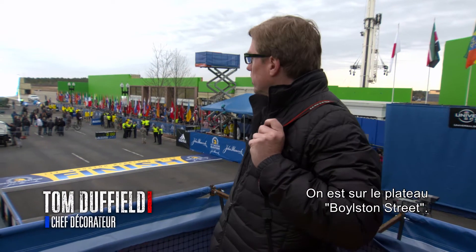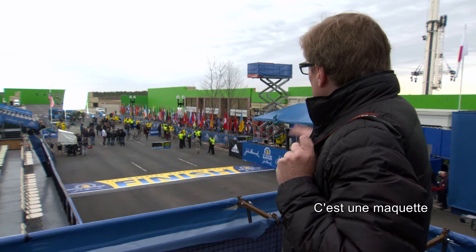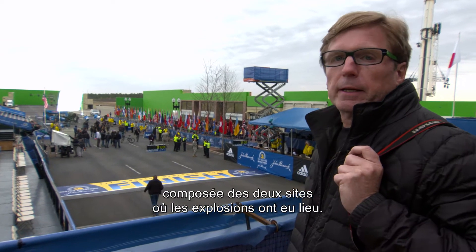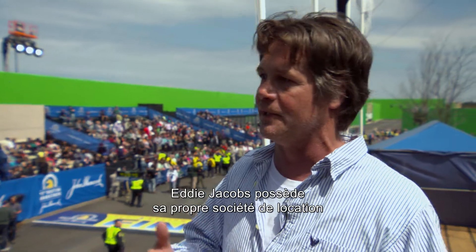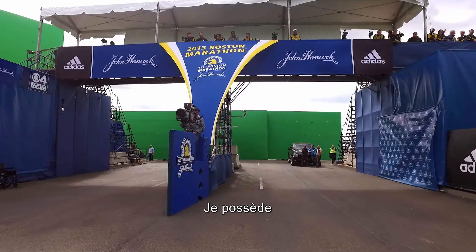Today we're here at what we call the Boylston Street set. It's basically a mock-up of two main parts — where the two explosions were on the day. We recreated the exact finish line area from 2013. Eddie Jacobs has his own rental company and he sets this up every year for the marathon.